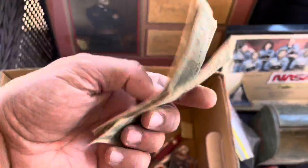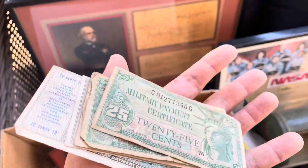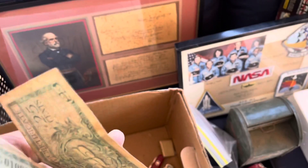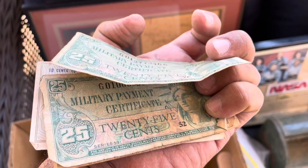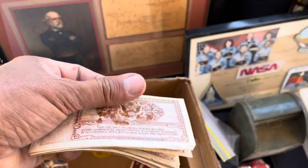These are military payment certificates. I've never seen these before — if anybody knows anything about these let me know. I'm assuming they're probably from World War II.